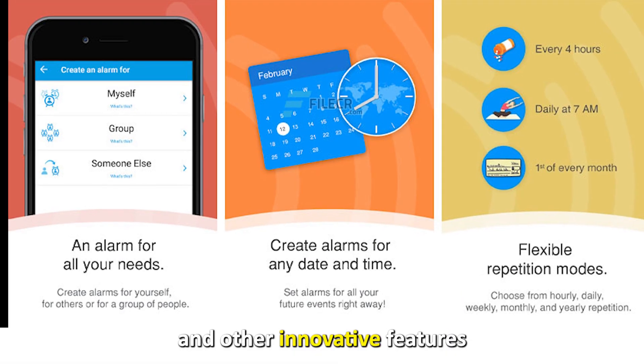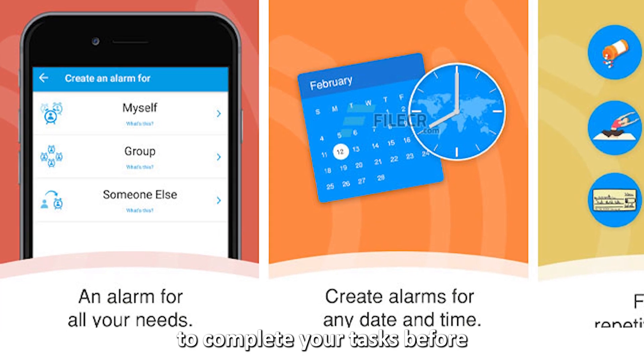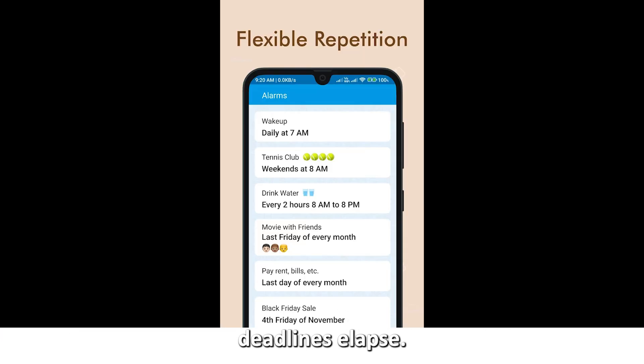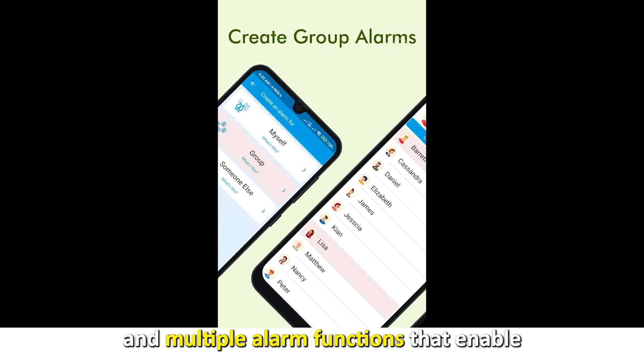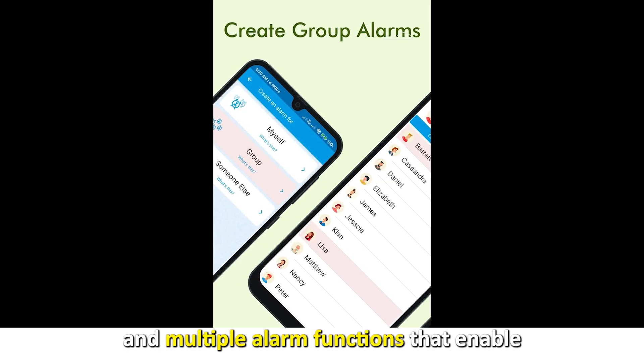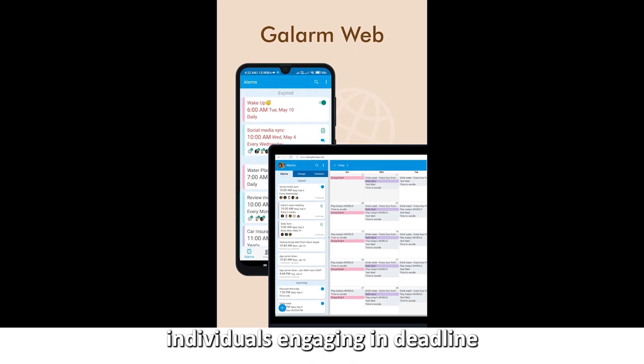Galorm App — best for alarms and reminders. Galorm is a widely utilized reminder app with an alarm clock and other innovative features to enable you to complete your tasks before deadlines elapse. The app has various repetitions, ringtones, and multiple alarm functions that enable you to track different tasks simultaneously.